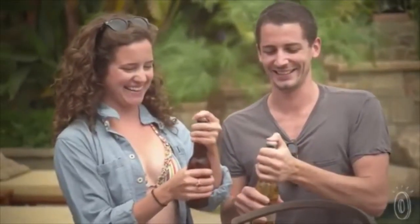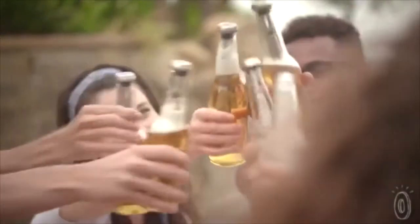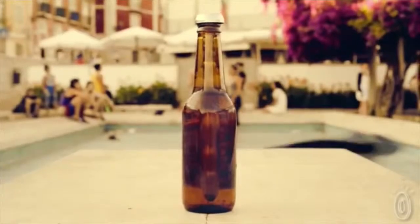They're ready to use after 45 minutes in the freezer and stay cold for about an hour. Whether you nurse your beer during a casual conversation or while watching the game, like me, this will keep your beer refreshingly cold.